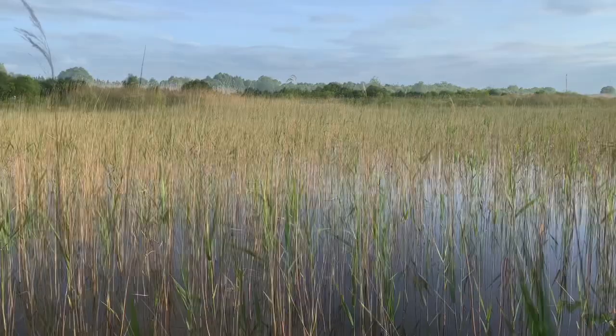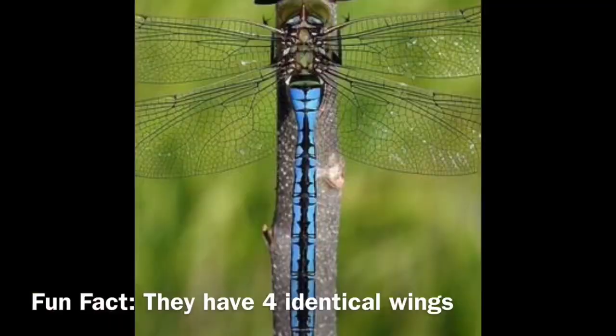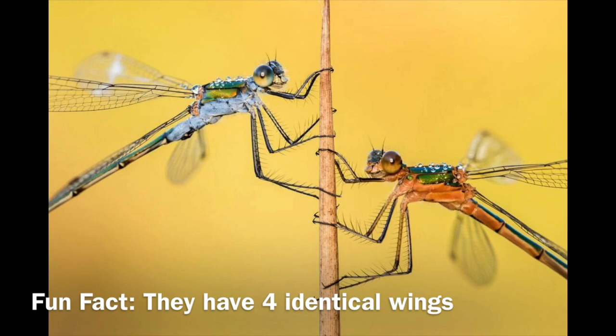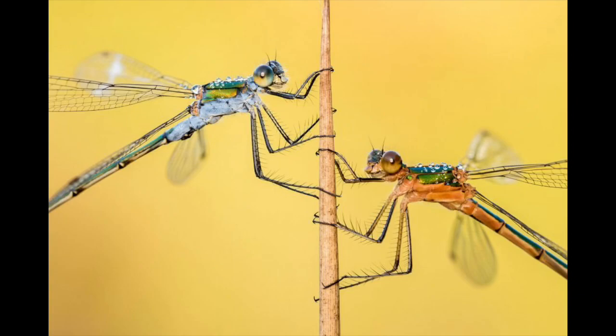The damselfly and the dragonfly have four wings in total. They're almost identical in size and shape, and they have a vein-like structure running through them. One key difference is that the damselfly has big wide eyes that are separated, whereas the dragonfly's eyes are quite close together.